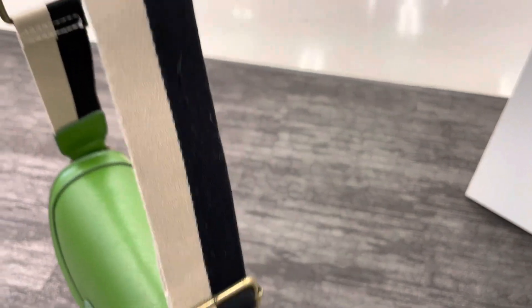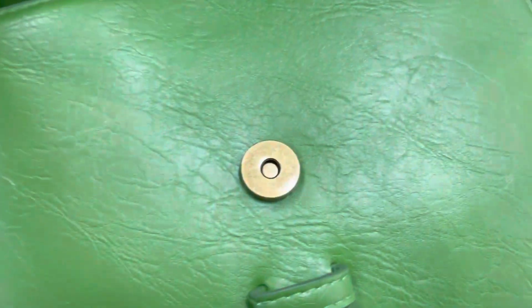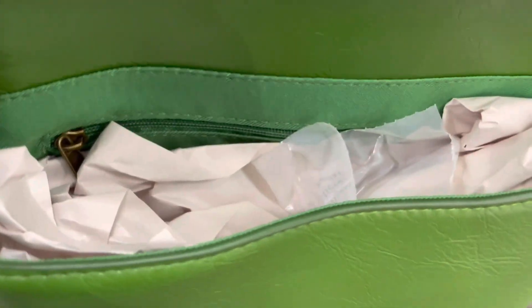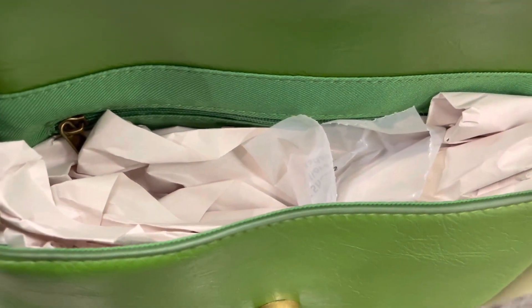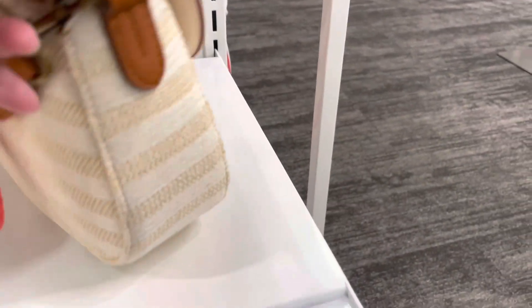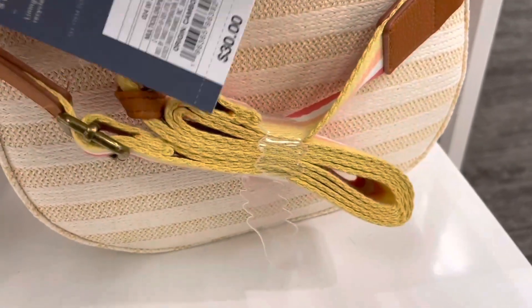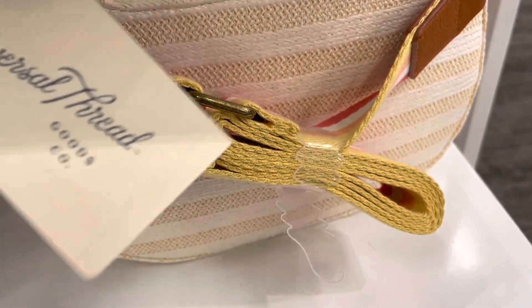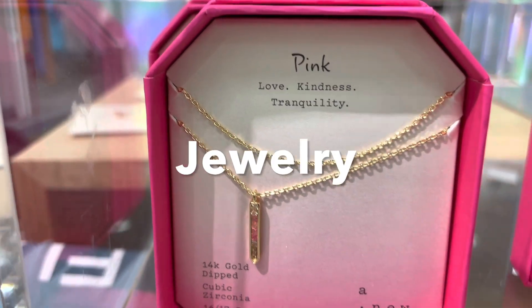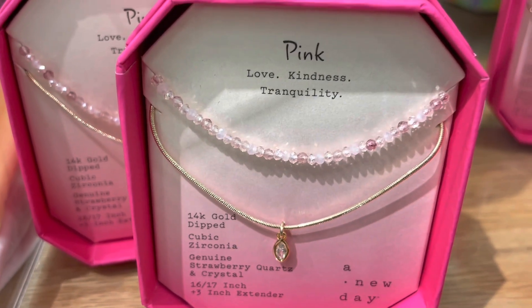Here's a flap saddle crossbody bag by Universal Thread available in four colors. Now let's move on to some jewelry — these are box sets by A New Day.